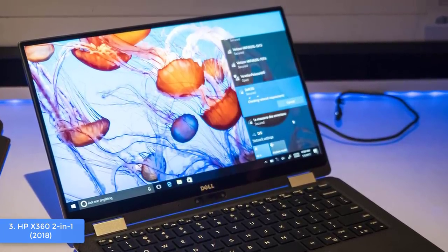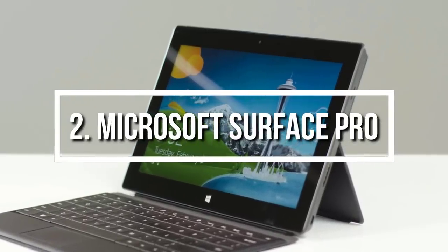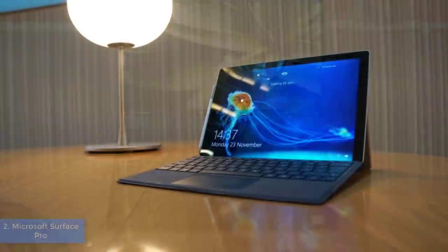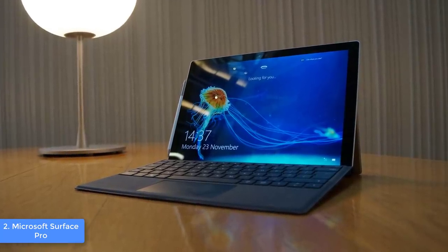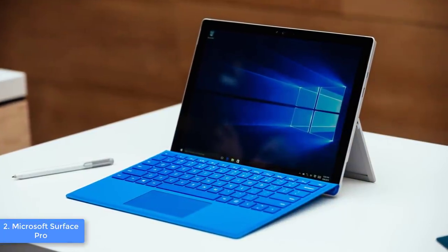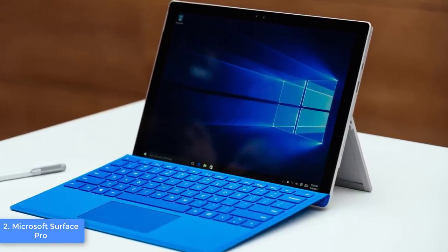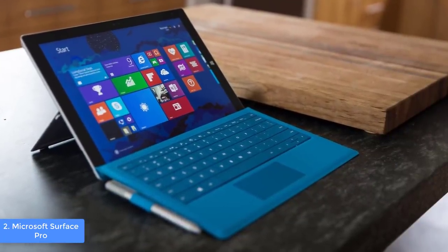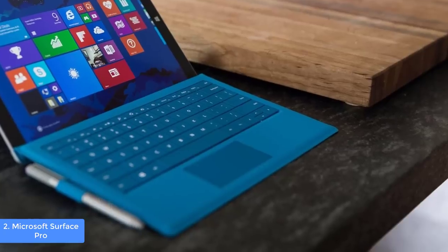Moving on, at number 2 we have the Microsoft Surface Pro. The Surface Pro is a real all-rounder that both students and professionals can use. From a design perspective, the Surface Pro shines with elegance — the body is crafted with a magnesium alloy frame with rounded edges, making it incredibly portable and lightweight. You can use it in three modes: laptop mode, studio mode, and tablet mode, by removing or folding the Pro Signature Type Cover so it functions as a standalone Intel tablet.